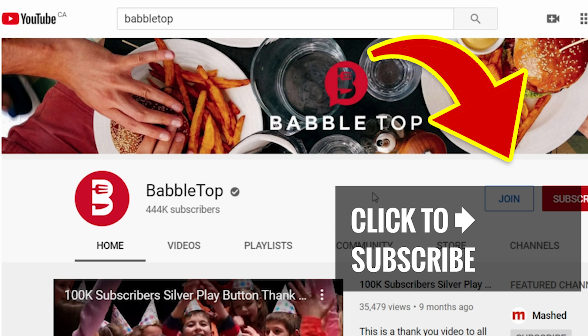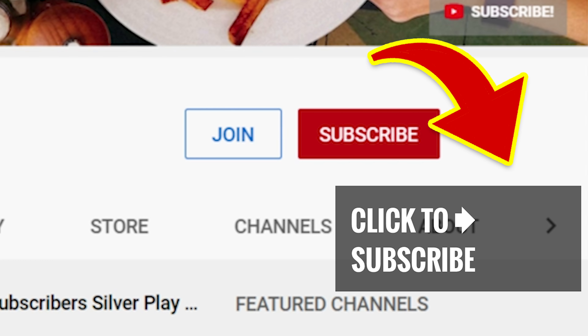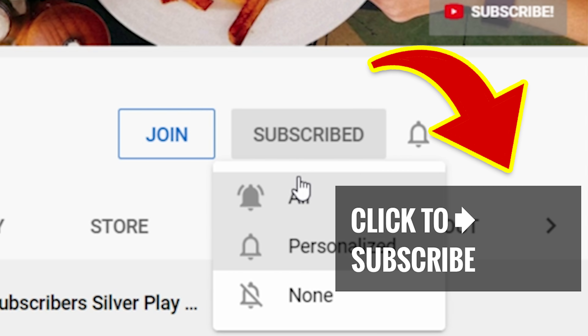Help yourself to seconds and tap that screen for more great videos. Hit that subscribe button and ring that bell to join our notification squad.